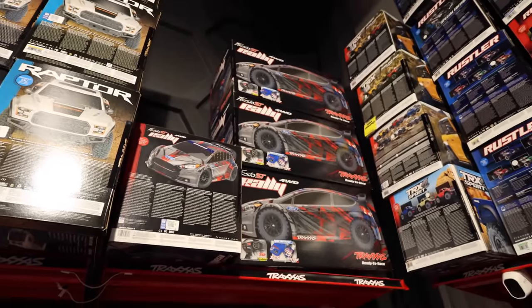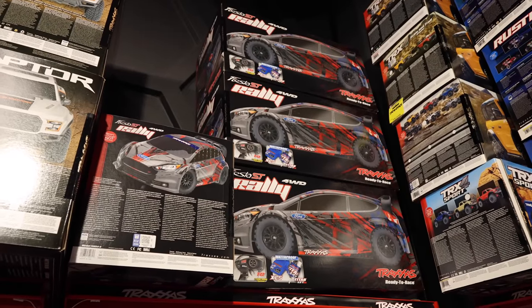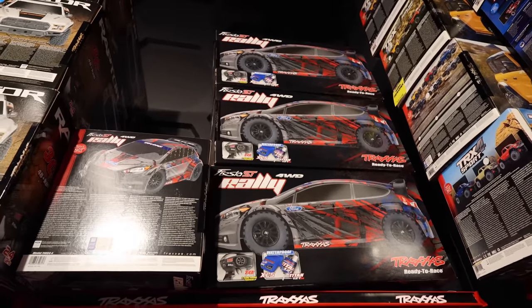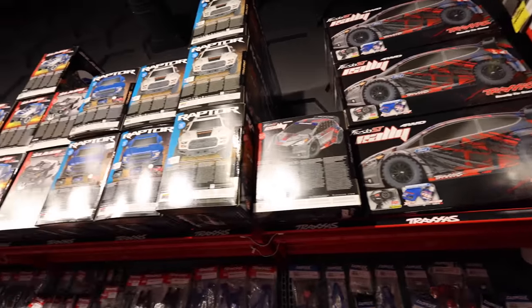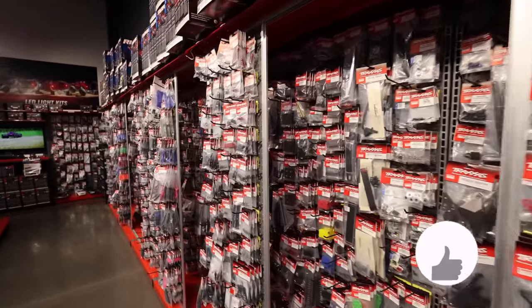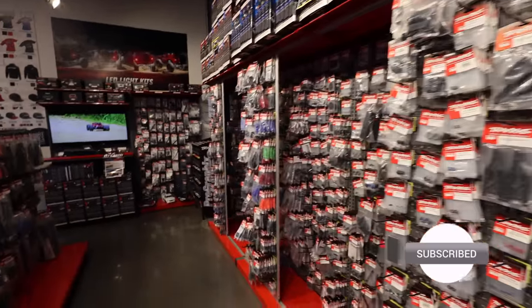There's another one I need to do - I haven't done a Traxxas Rally review or any type of rally content on my channel yet, and a lot of people have been asking for it. That's a decent camping car too. We're buying something today, but you guys won't know what it is until I actually go camping and shoot that vlog. So make sure you turn on the notification bell and subscribe - otherwise you're going to miss out on what I'm buying today.